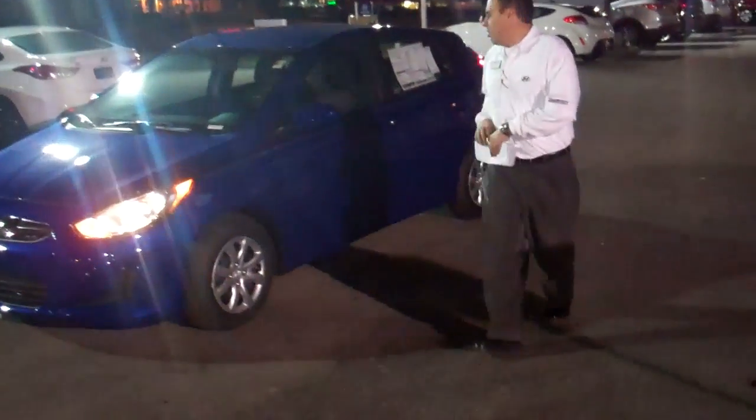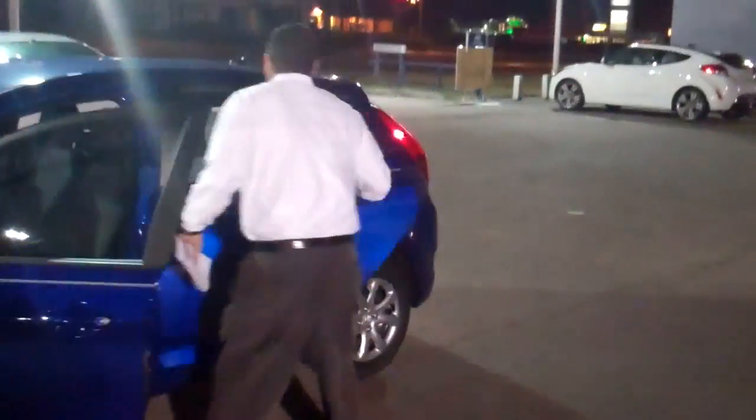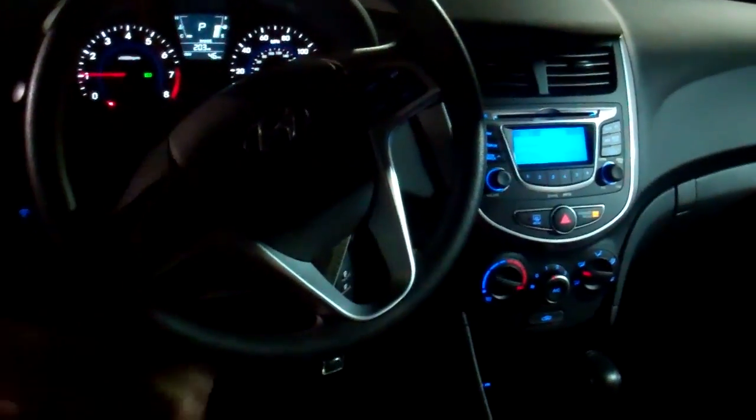Come here, let me show you the inside of this car. It's got ample room in the back seat. Got your child restraints. This car's got your cruise control on your steering wheel, AM, FM, CD, and XM radio built into the car.